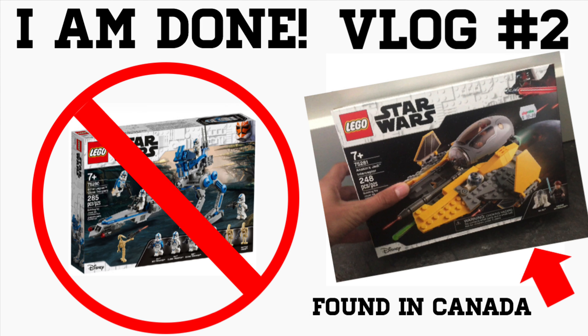Especially since this is the most hyped LEGO Star Wars set in a really long time. The UCS Monia Valken and this are on the same hype level, which is insane. It's sold out everywhere in the world, and they're trying to push the Mario stuff. I just feel like they could have done a way better job at this.